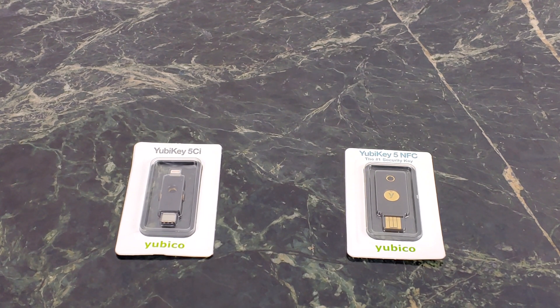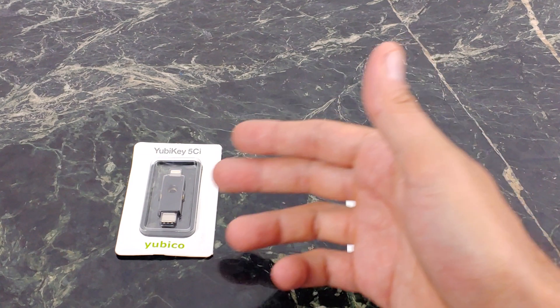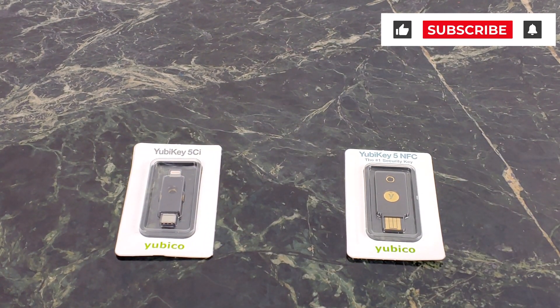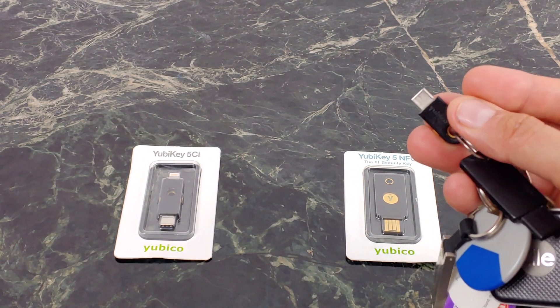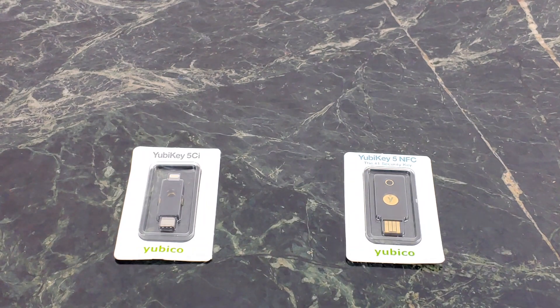Let's go ahead and take a look at two exciting offerings from Yubico. That's the brand new 5CI with the Lightning and USB-C port, and also the contactless 5 NFC, which is a way that you can just tap and go. Let's take a look at these keys, because this is something that everybody should have on their keychain. I've had the 5C on my keychain for quite some time and I'm super happy with it.